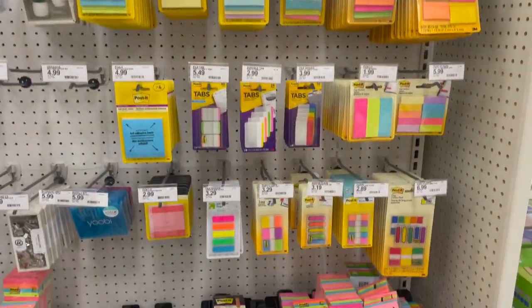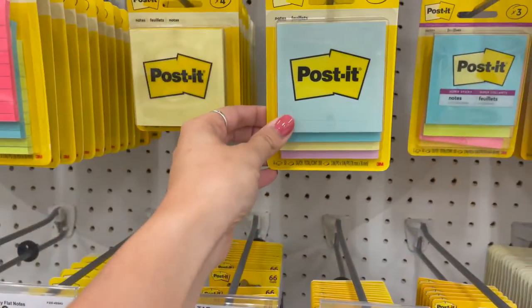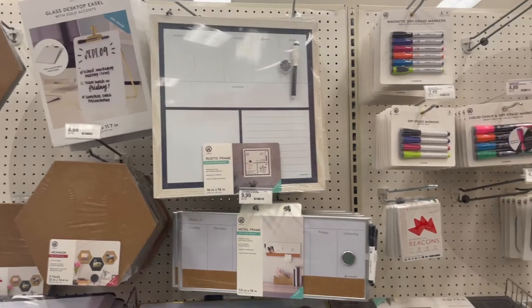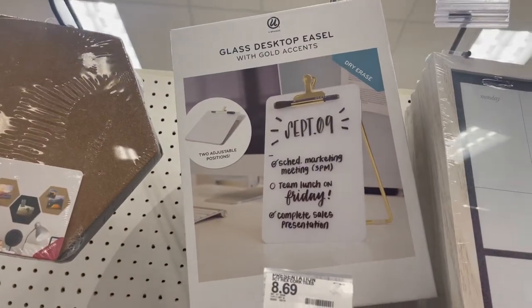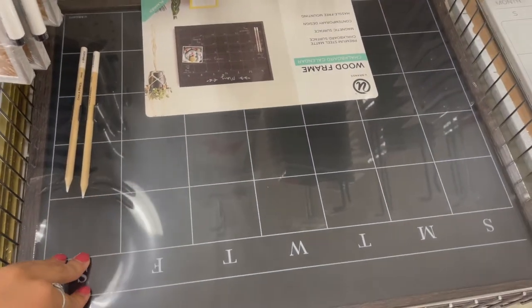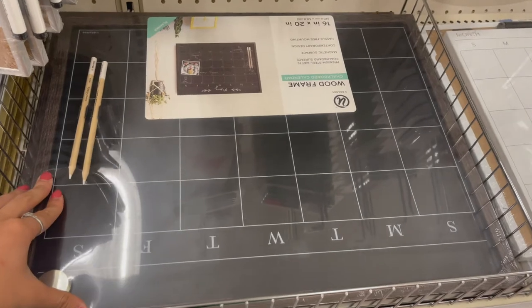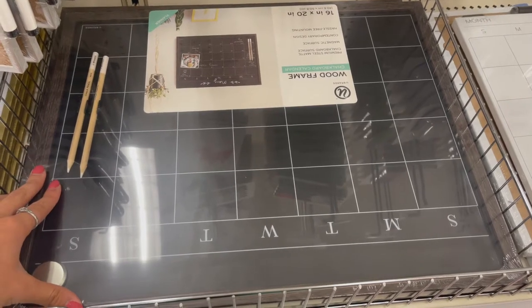Another essential for back to school is post-it notes, and Target has so many different options — these ones, these ones, some bigger ones, and my personal favorite, the 'Kindness is Magic' ones. They also have some really great whiteboards to help keep you organized. I really liked the Glass Desktop Easel with a gold design, and one that has all the days of the week with two extra spots. And lastly, a chalkboard with all the days of the week that you can use month to month — a really nice board for keeping track of assignments and activities.